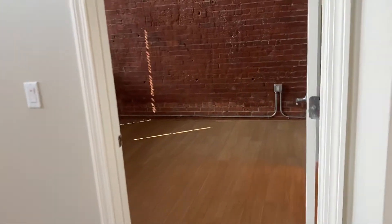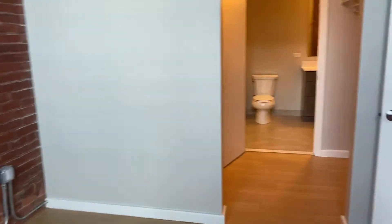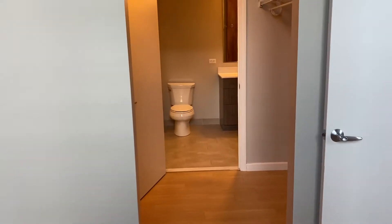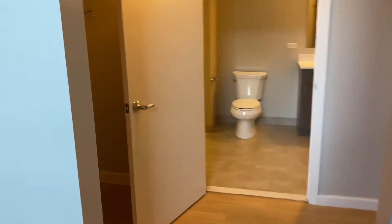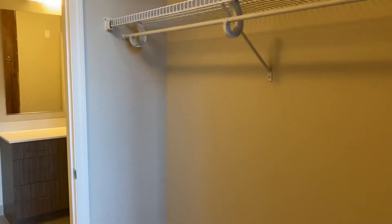Walking into the second bedroom, again exposed brick, lots of character, large loft windows, wood laminate floor throughout. This is the second bedroom and large walk-in closet. Plenty of shelving space.